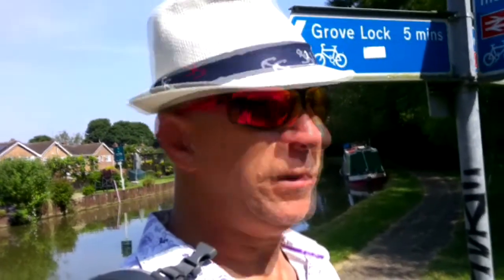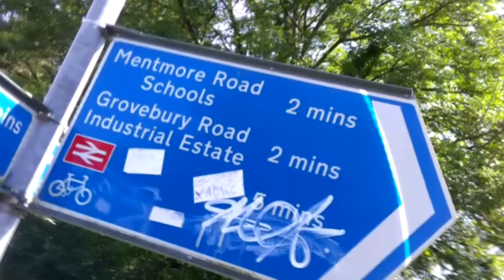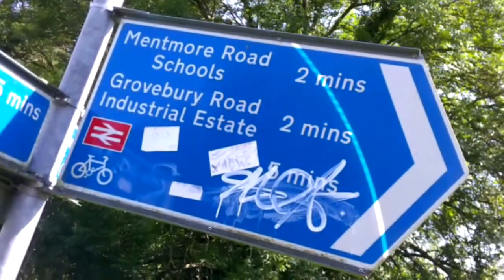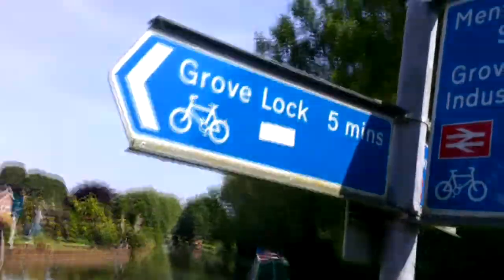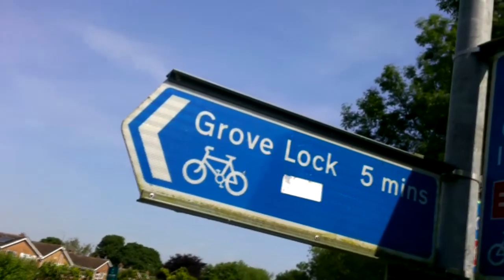Another beautiful day here out on the cut. Just walked about 4km from my current position. I'm in a place called Linslaid, which effectively is part of the Leighton Buzzard area. Mentmore Road and Mentmore is famous for a certain event back in the 60s — those who might know can leave comments below. Grove Lock — well, that's where I'm heading to, that's where the boat was moored for my period in Croatia.